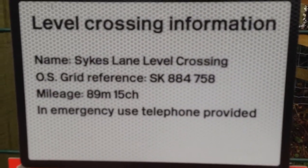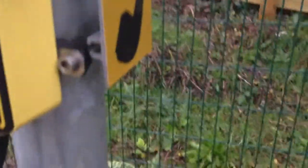Sykes Lane level crossing, grid reference SK884758, 89 miles 15 chains. Keep crossing clear — lights. Don't trespass. This road really isn't used so might as well show this as well.